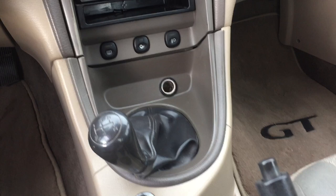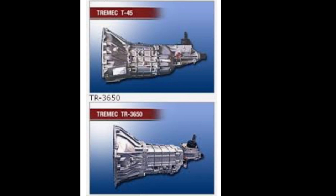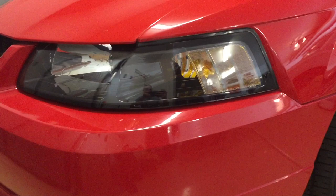Mid-year 2001, there was a change to the transmission. It went from being a T45 5-speed to the TR3650, which appeared about mid-year. Some cars, like the later-produced Cobras and the Bullets, all got the TR3650 5-speed.